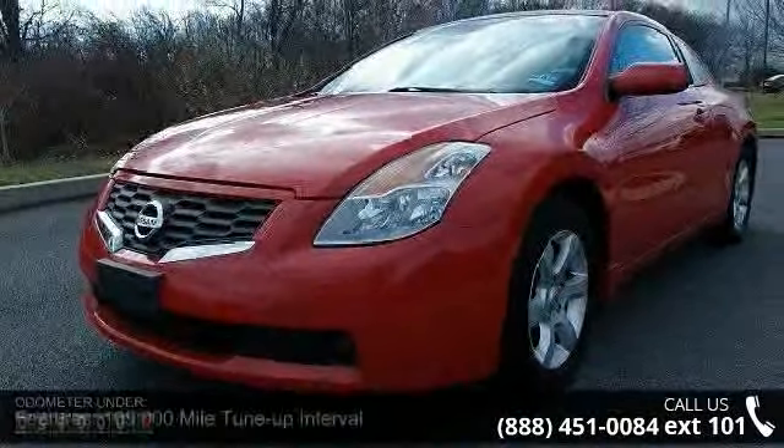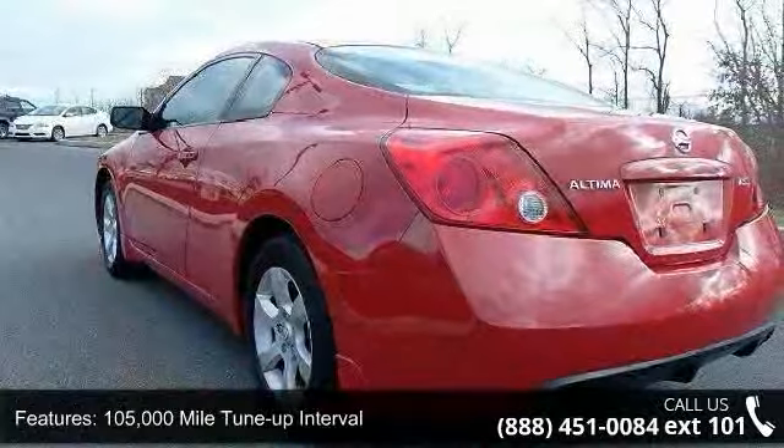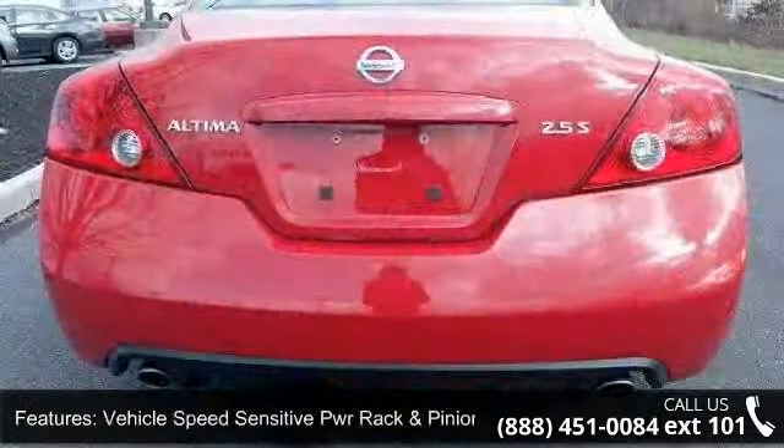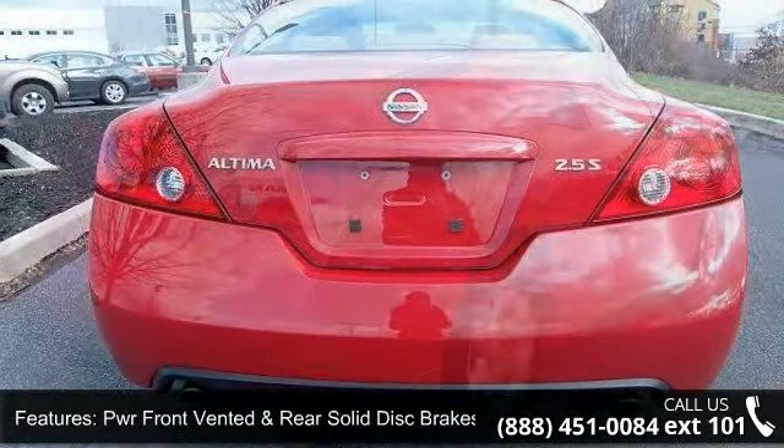Power front vented and rear solid disc brakes, dual chrome tipped exhaust, body color front and rear splash guards, halogen headlights, vehicle security system, tachometer, coolant temp and fuel gauges, and vehicle info display.